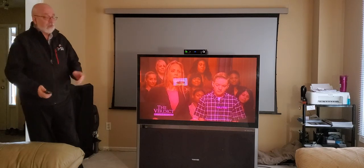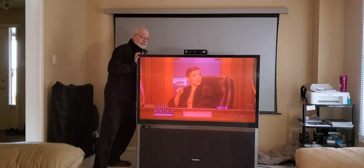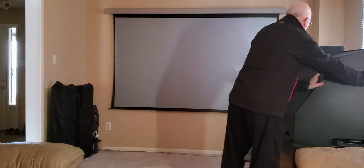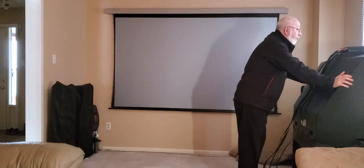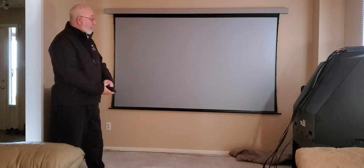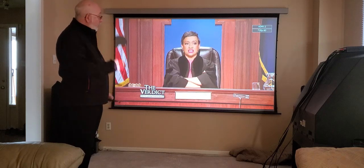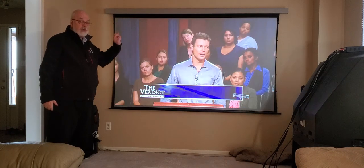Without further ado, I'm going to move this guy out of the way. As you're going to see as I turn this around, yeah, this is a deep son of a gun — not meant to be mounted on a wall for sure — and it weighs in at about 350 pounds. Thank god Toshiba decided to put heavy-duty casters on this thing, because I wouldn't want to move it without them. Now what you're going to be seeing is the same image we were watching on this Toshiba TV, but now on a Screen Innovations screen — and this is a unique solution in the screen industry.